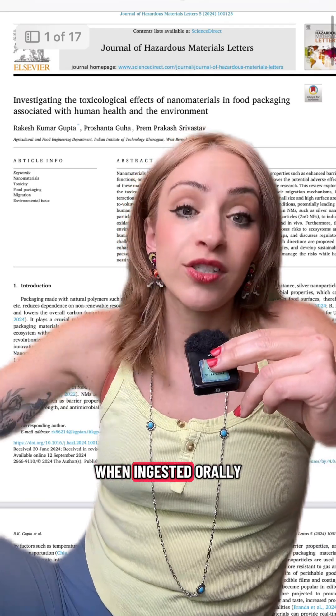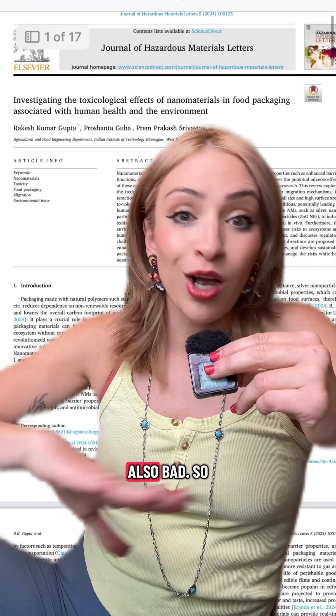Titanium dioxide nanoparticles that you ingest are linked to internal lesions as well as obesity. From our evidence and what we know, ingesting the coatings off of cooking pans is not good for you. And titanium dioxide when ingested orally through your mouth into your stomach is also bad. So in general, you want to avoid those.